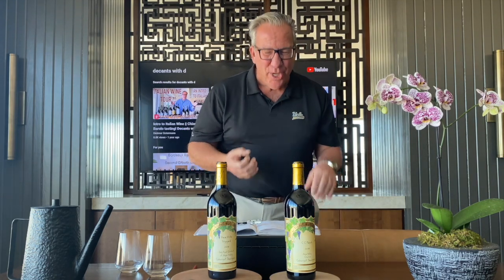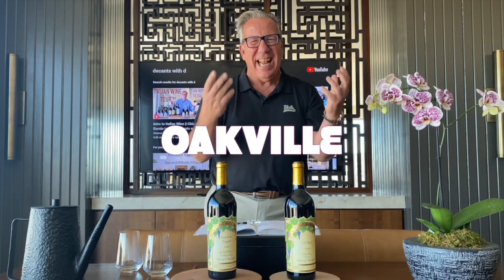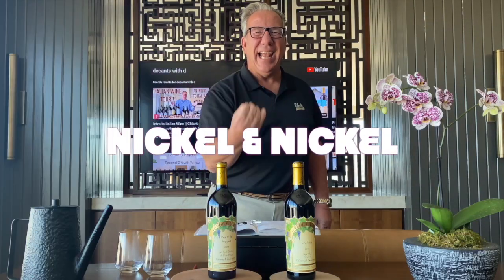This episode brings us back to Napa Valley, and specifically to Oakville — the epicenter AVA of Napa Valley Cabernet Sauvignon. I want to talk to you today about one of my favorite Napa Valley Cabernet vineyards, and that is Nickel and Nickel.